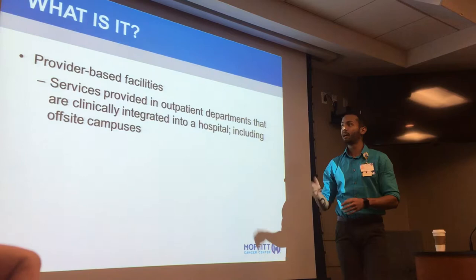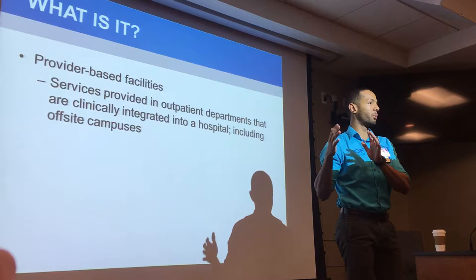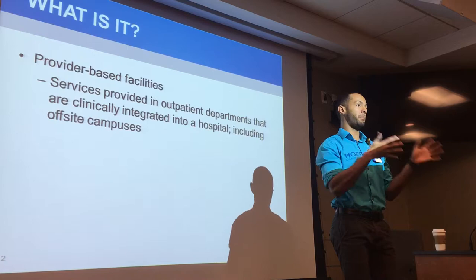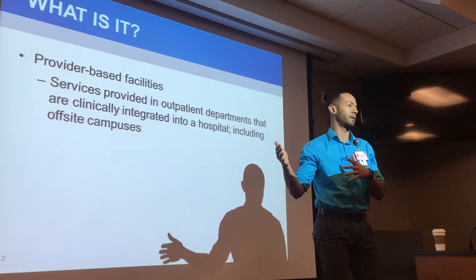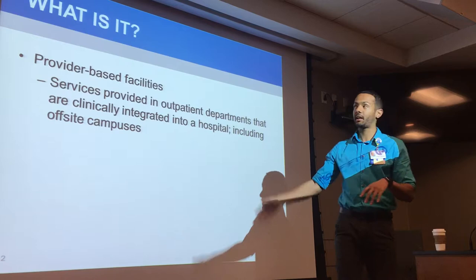The way that we operate and do things behind the scenes as far as billing and that kind of thing — the correct term for those kinds of facilities like we are is provider-based facilities. That's the correct designation. What that means is that we provide outpatient services in a hospital setting. Moffitt is a hospital with an inpatient site where patients come in, get admitted, stay overnight, and get discharged. But within that hospital setting, we also have outpatient departments — all the clinics like GI, hematology, endocrine, head and neck — and we offer outpatient services there, similar to how private practices outside of Moffitt operate. That's really the specialty behind the statement, and the correct term is provider-based.